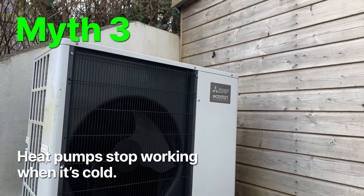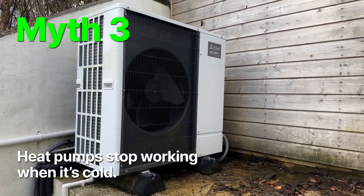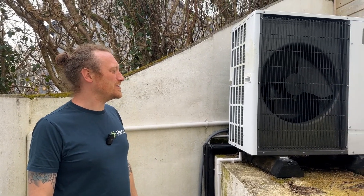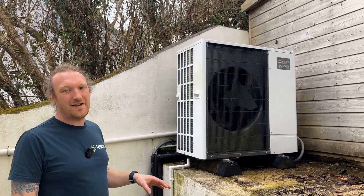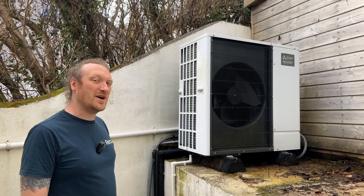Myth number three: heat pumps stop working in the cold. This is a Mitsubishi Ecodan 11 kilowatt — it will produce 11 kilowatts of heat right down to minus 7°C. Beyond that it will still provide heat at a slightly lower output, and it will keep producing right down to minus 19°C.